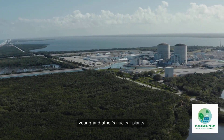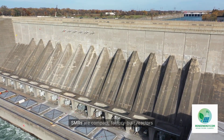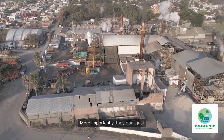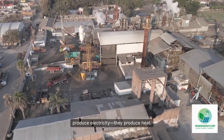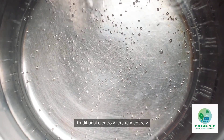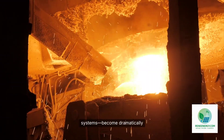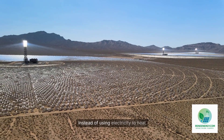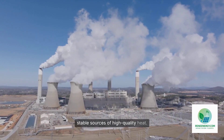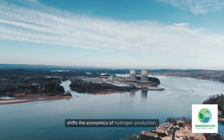Small modular reactors are not your grandfather's nuclear plants. They are not the massive gigawatt-scale concrete domes that take 10 to 15 years to build. SMRs are compact, factory-built reactors designed to produce anywhere from 10 to 300 megawatts of electricity per unit. More importantly, they don't just produce electricity — they produce heat. And that changes everything. Heat is the secret weapon of hydrogen production. High-temperature electrolyzers, especially solid oxide electrolysis systems, become dramatically more efficient when heat is available. SMRs are one of the world's most efficient, stable sources of high-quality heat, and this synergy fundamentally shifts the economics of hydrogen production.